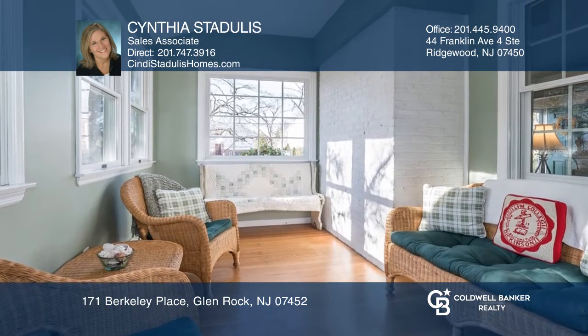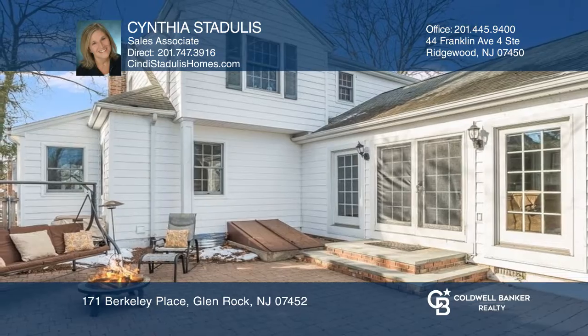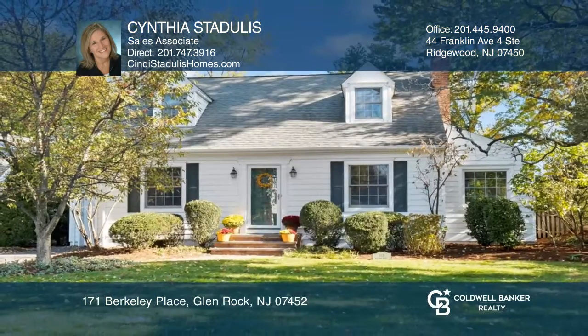There is a light-filled family room with a gas fireplace, a charming living room with a second fireplace, a den, a beautifully finished lower level, a large fenced yard, and private patio. Buy your dream home today by calling Cynthia Stadulis.